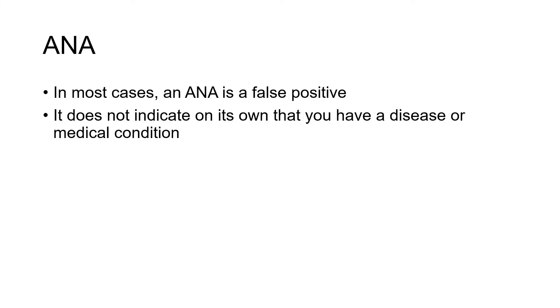Even though the body does this by mistake, in the majority of cases an ANA test is actually a false positive. It doesn't indicate anything wrong with you or that there will be anything wrong with you. It doesn't suggest on its own that you have a disease or any medical condition.